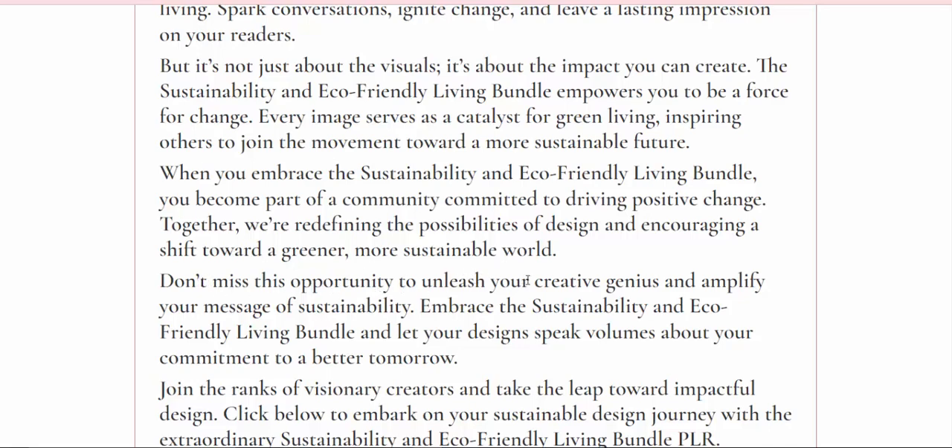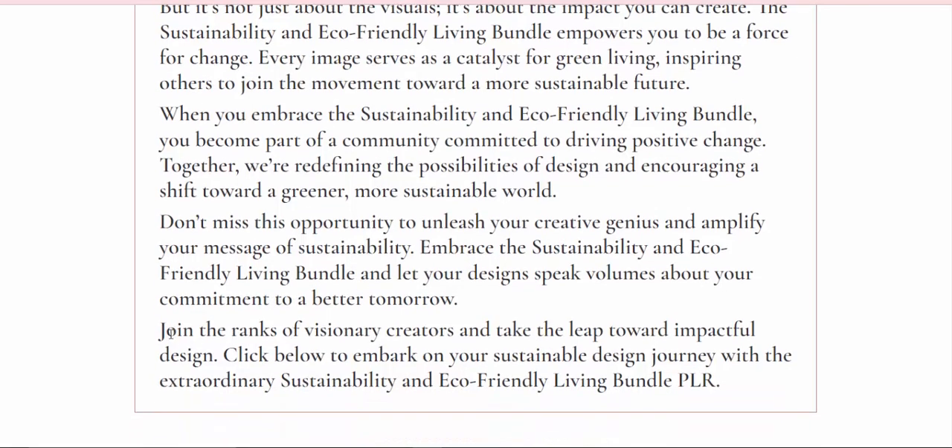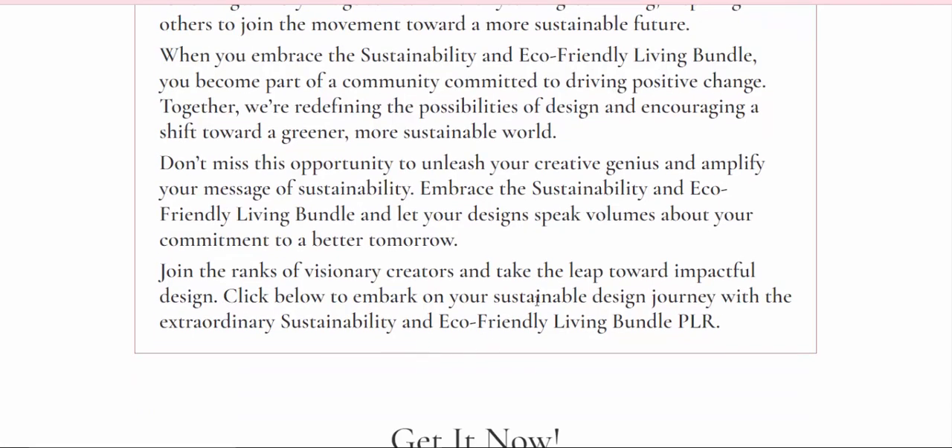Don't miss this opportunity to unleash your creative genius and amplify your message of sustainability. Embrace the sustainability and eco-friendly living bundle and let your designs speak volumes about your commitment to a better tomorrow. Join the ranks of visionary creators and click below to embark on your sustainable design journey.